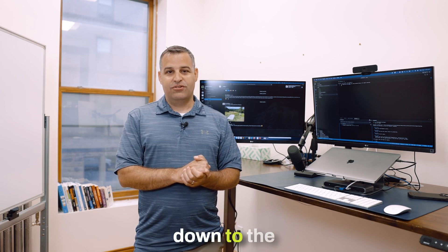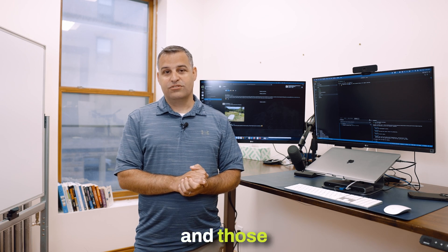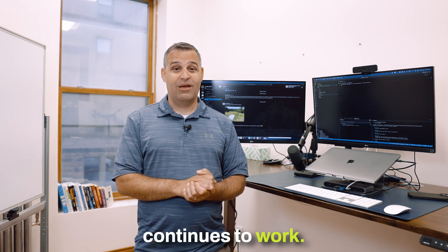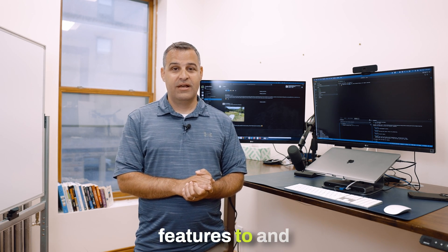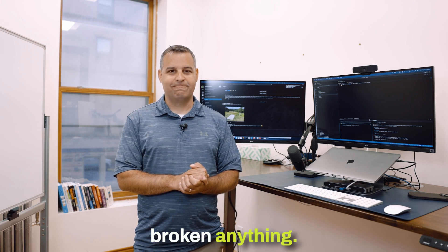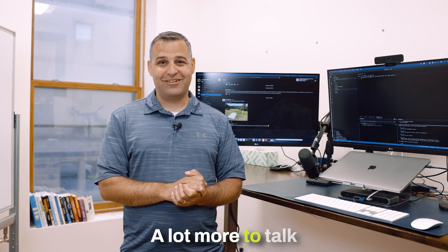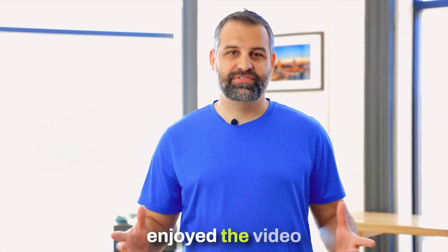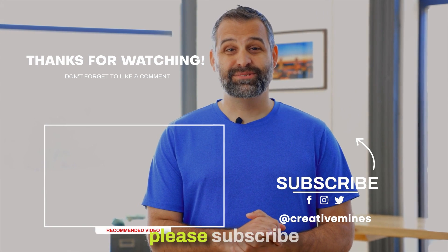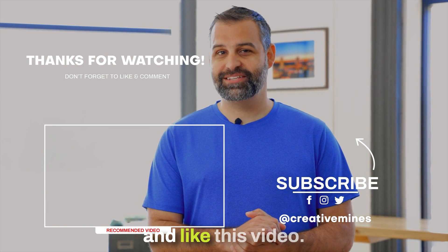It really comes down to the developers knowing how to write good tests, and those good tests are what ensure that we have great working software that continues to work — and we can continuously add features, deploy to customers quickly, with the confidence that we haven't broken anything. That's it for today; there's a lot more to talk about in testing in future videos. I hope you join us for those. For more tips and best practices in software development, please subscribe to our channel on YouTube and like this video.